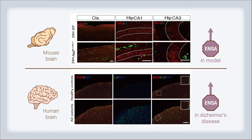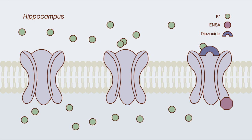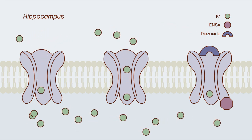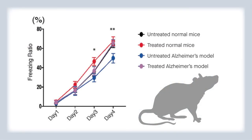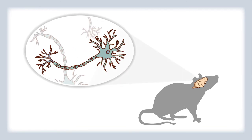Findings confirmed elevated levels of ENSA in both model mice and in the brains of people with Alzheimer's disease. To suppress ENSA levels, researchers fed mice with diazoxide, a drug that keeps open the ion channels that ENSA tends to close. They found that while untreated Alzheimer's model mice showed characteristically poor memory, the treated model mice performed just as well as normal mice. A look at the brains of the treated mice revealed a lack of the hallmark amyloid beta plaques.